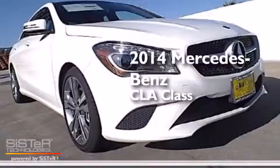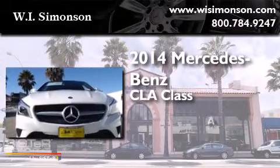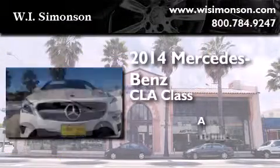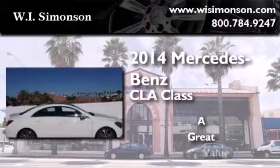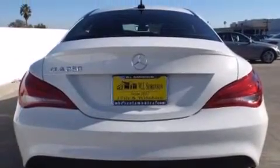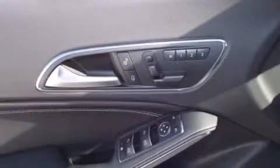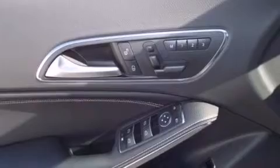This is a brand new 2014 Mercedes-Benz CLA Class. Its top features and packages include the Premium One Package, the Multimedia Package, a Navigation System, a Rear-View Camera, a Power Moon Roof, Heated Seats, and High-Intensity Discharge Headlights.